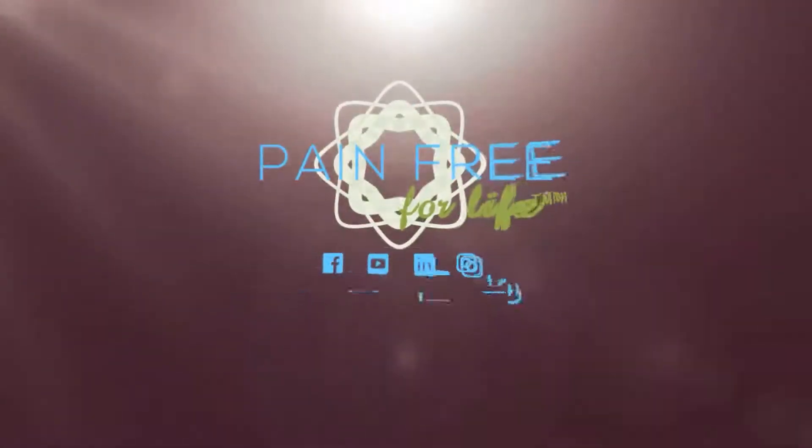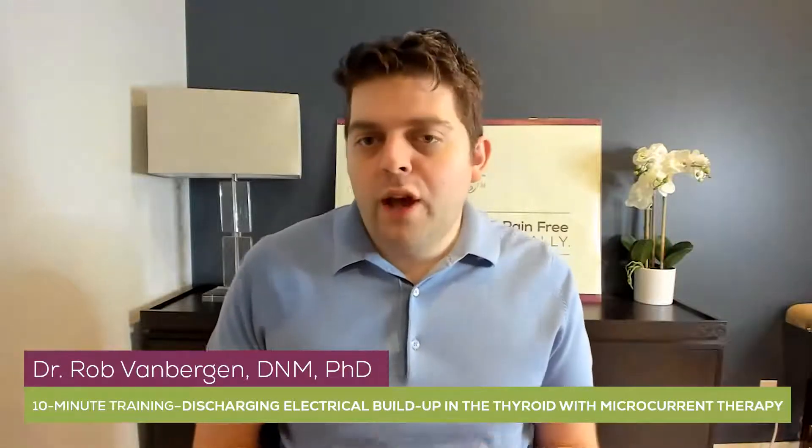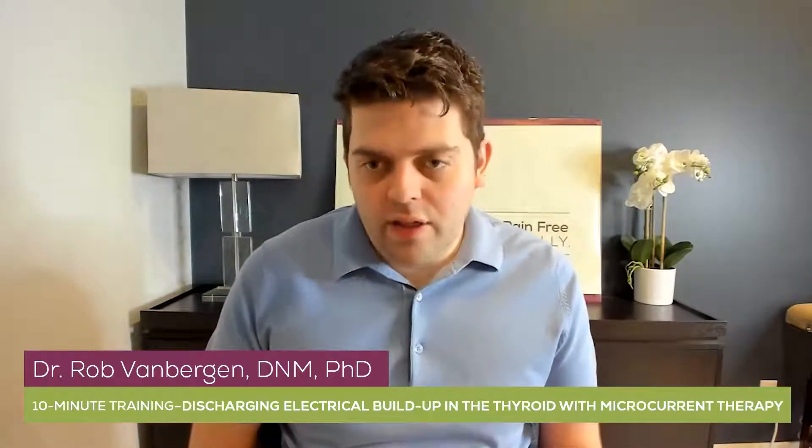Today I'd like to talk about a simple but relatively little-known technique to discharge electrical buildup in the thyroid. When it comes to the thyroid, we mustn't ever treat it directly — and that's why we don't. There are some things we can do when we don't touch it directly. I'm not talking about using Qi Wave or Scalar Qi for this, though those things are supposedly safe for thyroids. I'm talking about direct microcurrent.